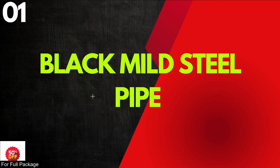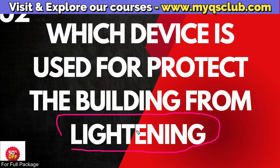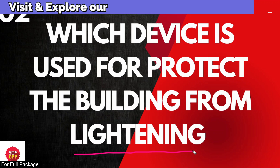Second question: which device is used for building protection from lightning? This is one important thing. Lightning protection is a separate MEP system. There are two different MEP systems here — the lighting system and the lightning protection system. The device used for building protection from lightning is what we need to answer.